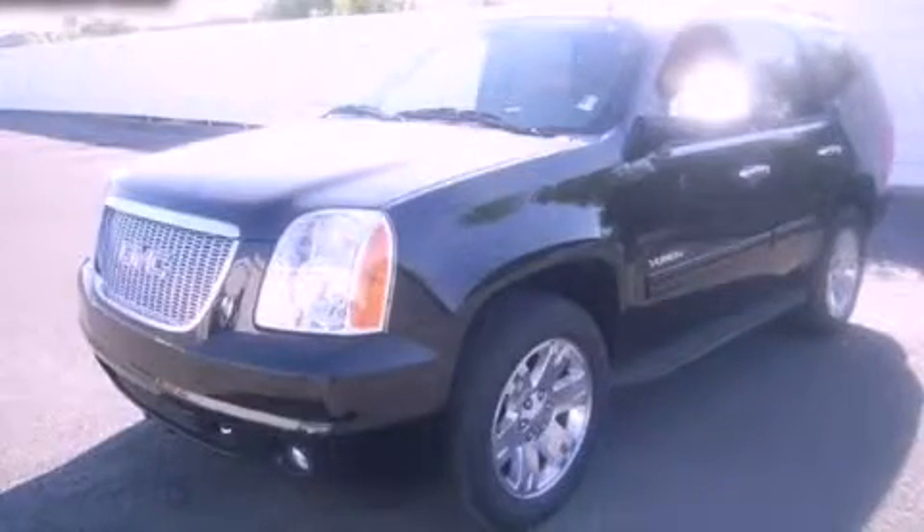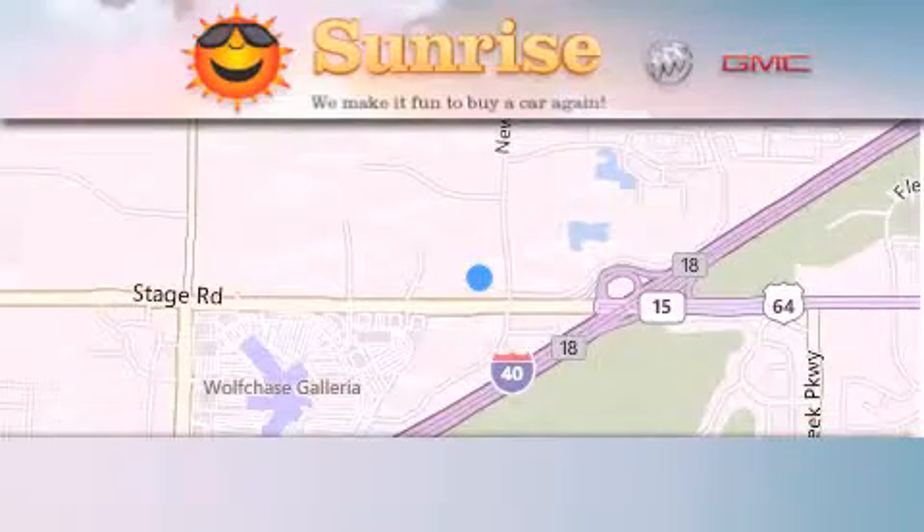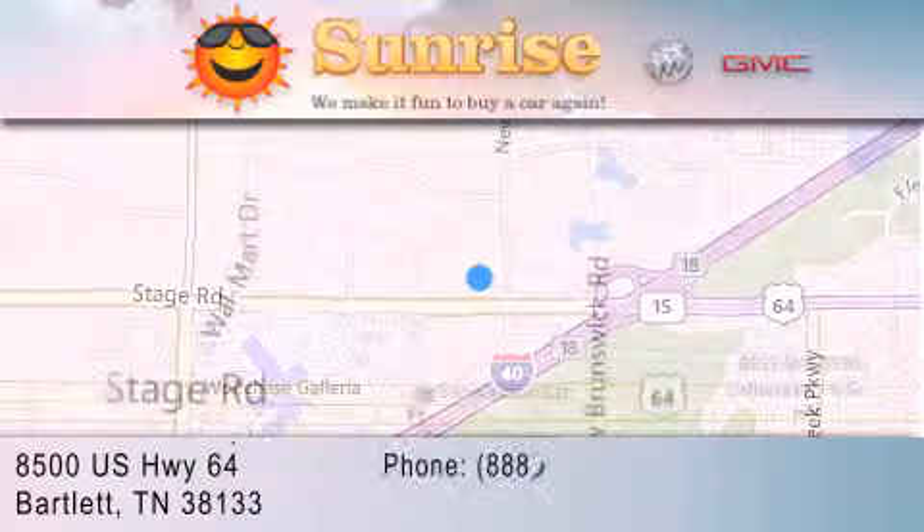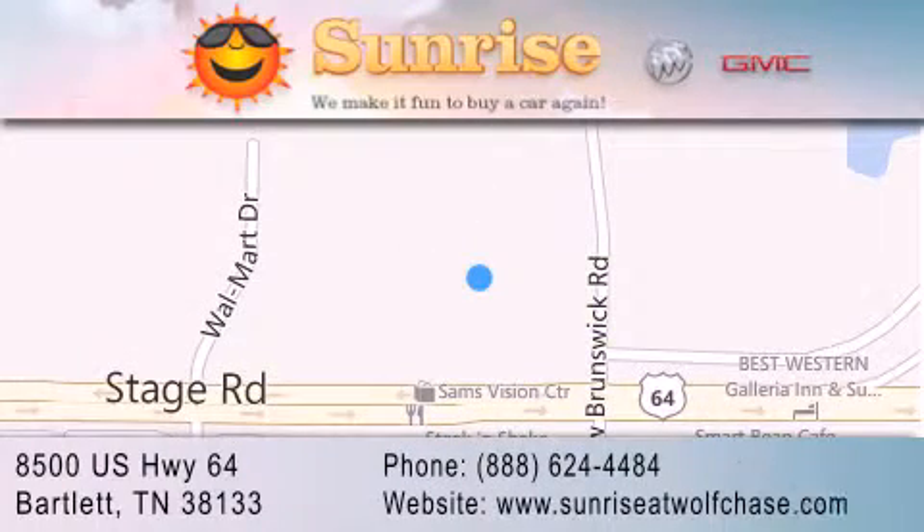Please call today to reserve this vehicle for a test drive. Sunrise at Wolfchase is located at 8500 U.S. Highway 64 in Bartlett. Our goal is to exceed all of your expectations to ensure that you'll return for future visits.